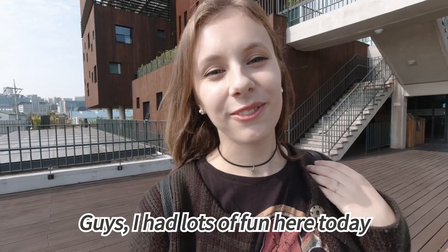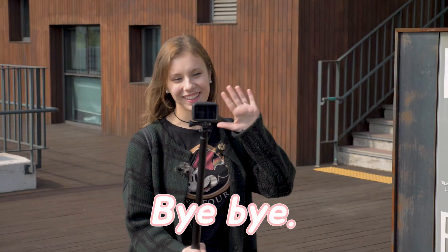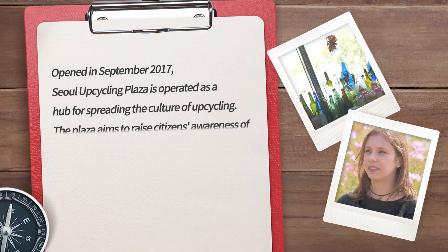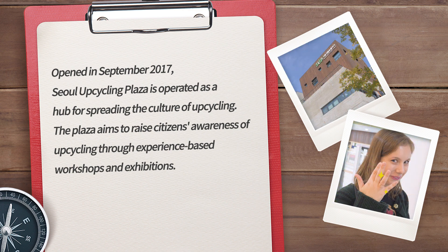I had lots of fun here today at Seoul Upcycling Plaza and I hope to see you again soon. Bye-bye! Thank you.